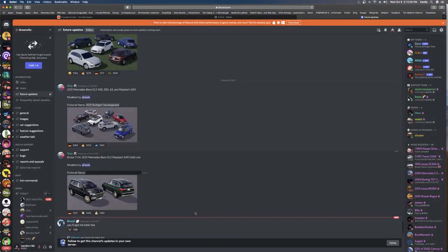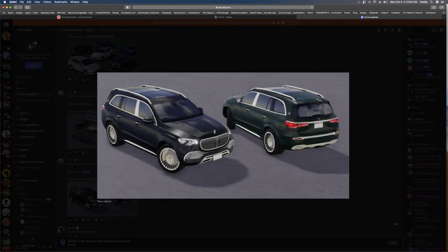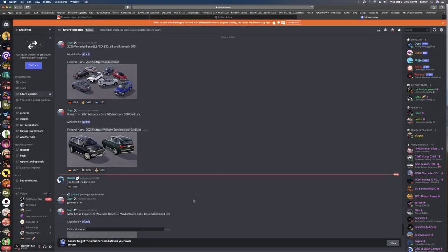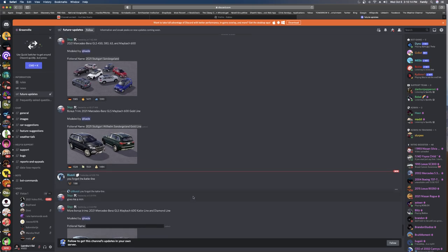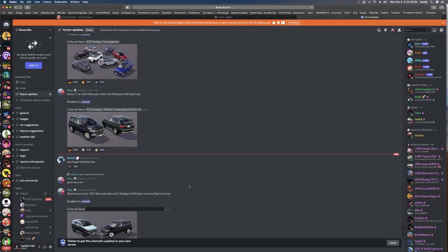Next we got the 2021 Mercedes-Benz GLS Maybach Gold Wine. So this is the Gold Wine trim — it just has a little bit of gold. It's probably gonna be like 200K. How much are the Mercedes anyway? You forgot the Candy.